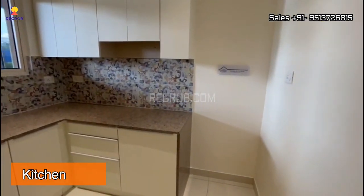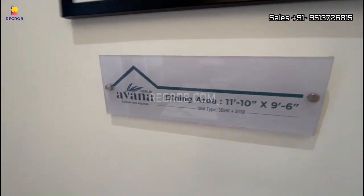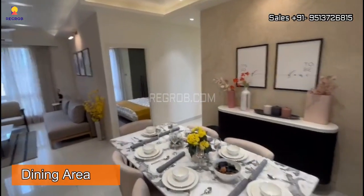And here is the kitchen. And outside the kitchen we have the dining area.